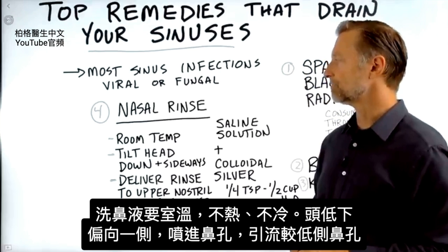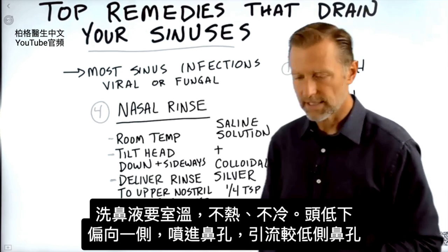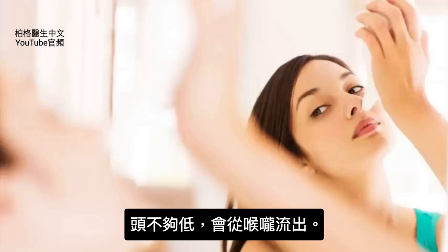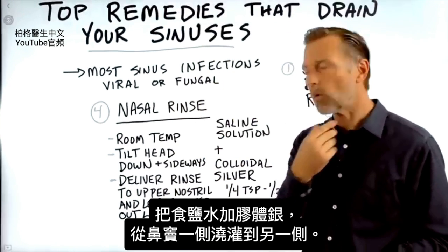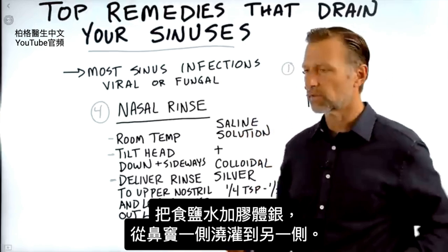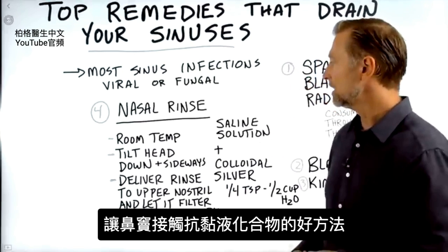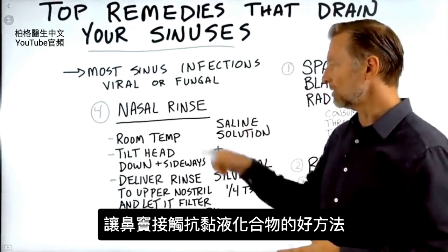So this nasal rinse — make sure it's at room temperature, not too hot or too cold. You want to tilt your head down to the side. You're going to spray it into one nostril and it drains out the lower nostril. If you don't have your head down far enough, it could come out your throat. What we're trying to do is irrigate with this special salty water with colloidal silver solution through one sinus and then the other.